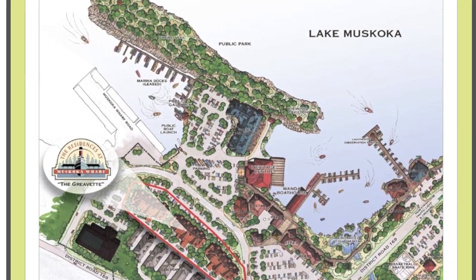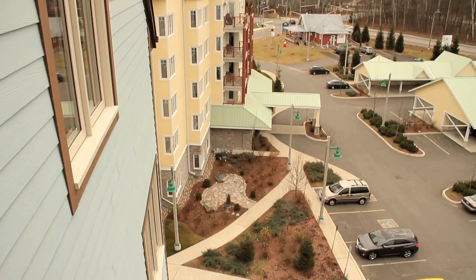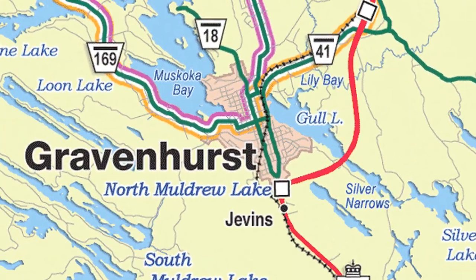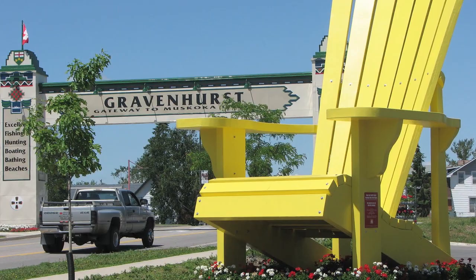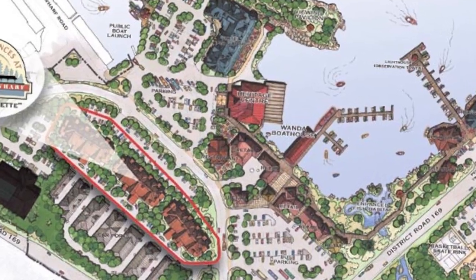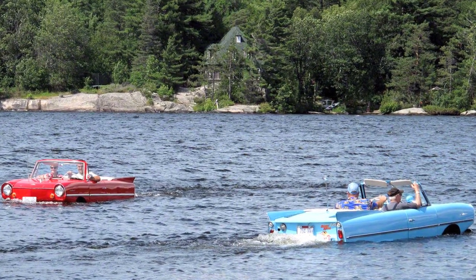Muskoka Wharf's magnificent master plan encompasses a $100 million development partnership between government and private enterprises. Located on Highway 169 in Gravenhurst, the gateway to Ontario's largest and most attractive outdoor recreation region, the stunning 30-acre development on the Lake Muskoka shoreline is destined to be the geographic and social center of the entire region.